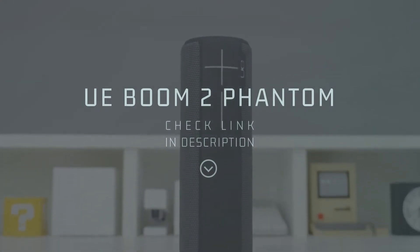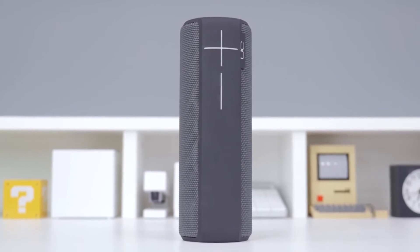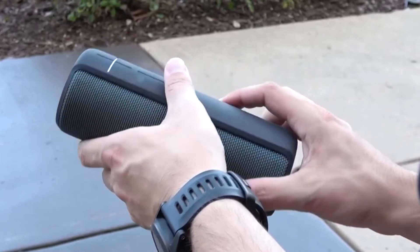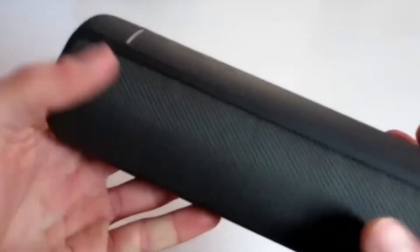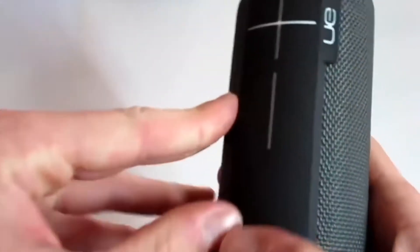Number two: Ultimate Ears Boom 2 Phantom. The Ultimate Ears Boom 2 is a piece of waterproof wireless equipment that boasts the ability to blast immersive and loud 360-degree sound. Shine or rain, it instigates spontaneous adventures anywhere. It is crafted from not only the most appealing but also the most uninhibited premium materials ever known to the universe.